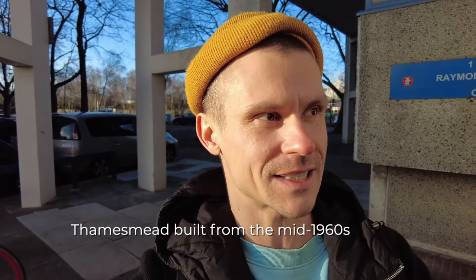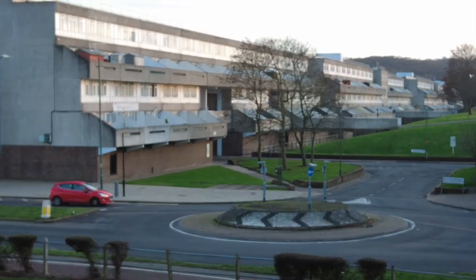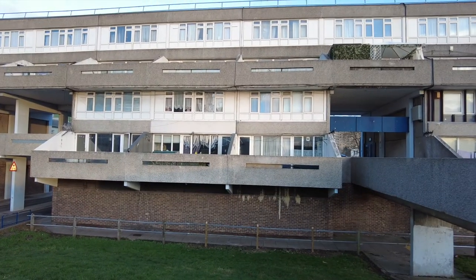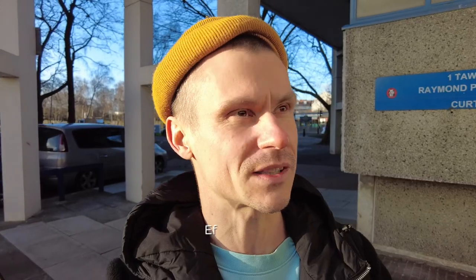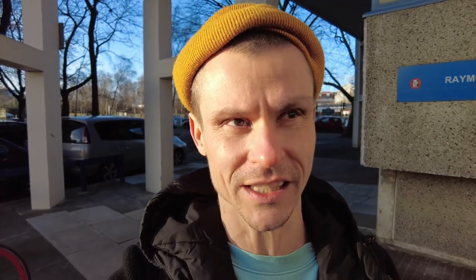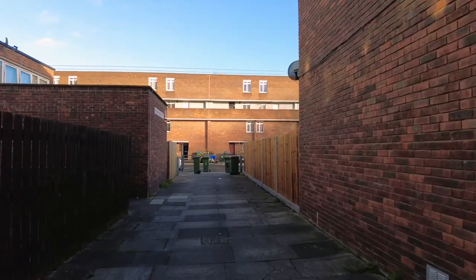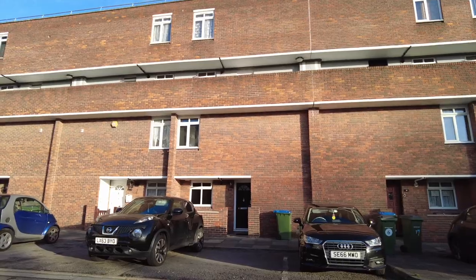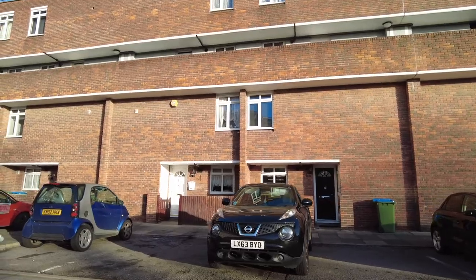It was built in the 1950s and the first residents arrived here in 1964. This area was built for the purpose of solving social issues like overcrowding and slums in other parts of London. So all the housing here was built in the 1950s.